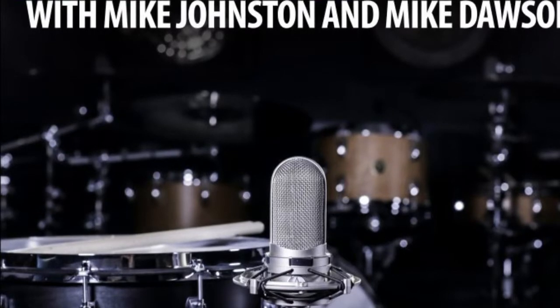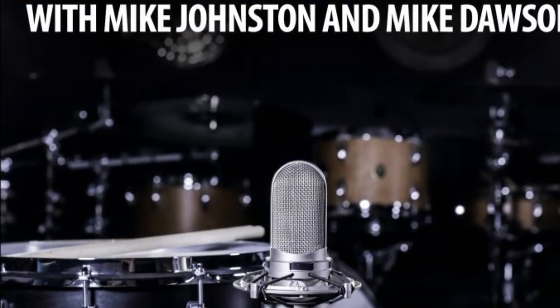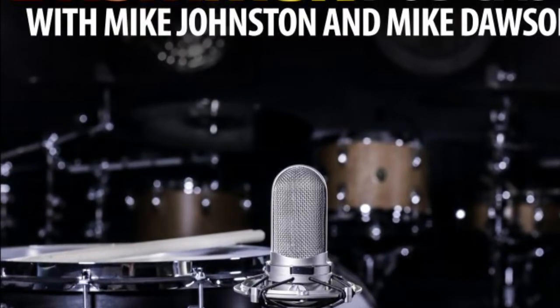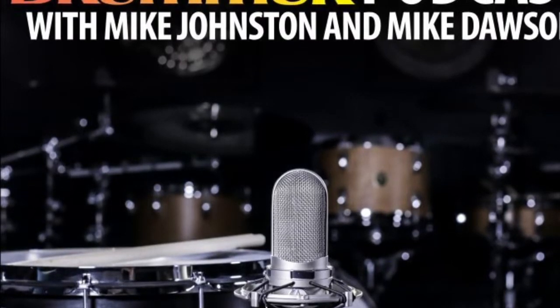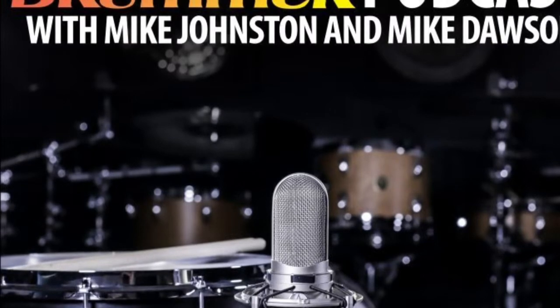All right, let's get the show rolling. Episode 189. It's getting real — creeping up on 200. What are you going to do to celebrate?